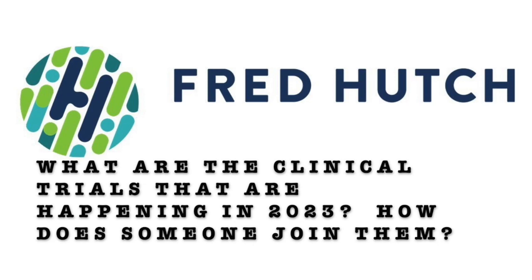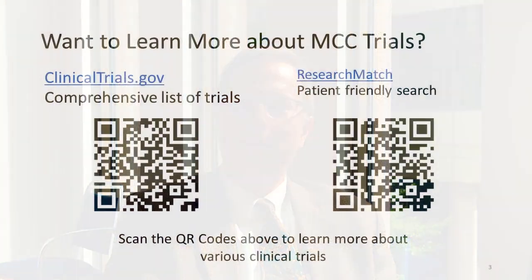What are the clinical trials happening in 2023, and how does someone join them? The clinical trials going on right now change every day, which is both a problem and an exciting thing. Clinicaltrials.gov is one place to go, though it can be a little overwhelming. There are a few other resources we can share as well. The high-level message is: it changes, so you need to talk to your doctors. Stay connected with the community — patient networks are great ways to stay current with trials and developments.